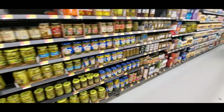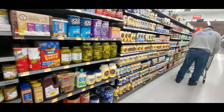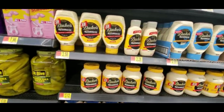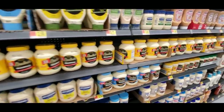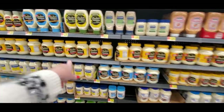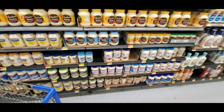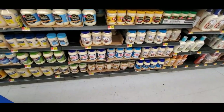And then we have vinegar and pickles — pickles out the wazoo — olives, and look at all the mayonnaise. And we have Duke's mayonnaise, which is the best. In the South we take mayonnaise very seriously — you have people who like Duke's, people who like Hellmann's, and then the real heathens who like Miracle Whip.